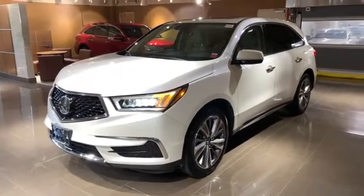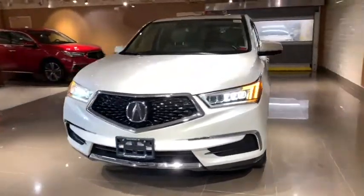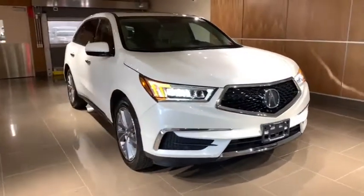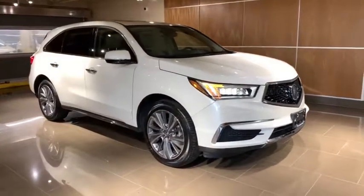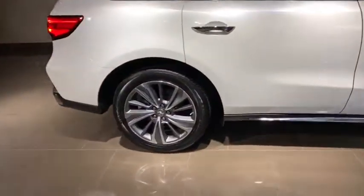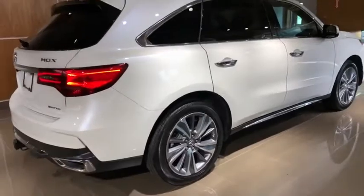Stop by and take a look at the 2017 Acura MDX. The Acura MDX is a wonderful choice if you're looking for a mid-sized luxury crossover SUV, thanks to its high safety scores, a strong engine, all-around utility, and capable handling.